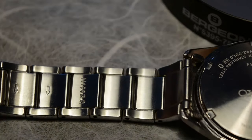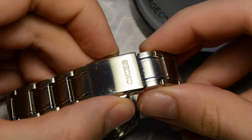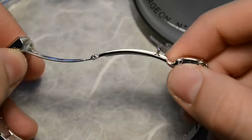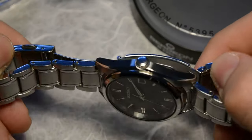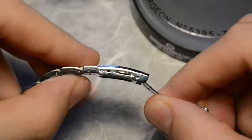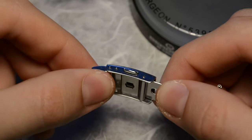The watch comes with a solid stainless steel links bracelet that uses a quite rare type of pins. The clasp is a folded clasp — not the greatest, but gets the job done. The only drawback here are the micro-adjustments, which are only two, making it quite difficult to adjust the watch properly on your wrist in certain situations and certain wrist sizes.